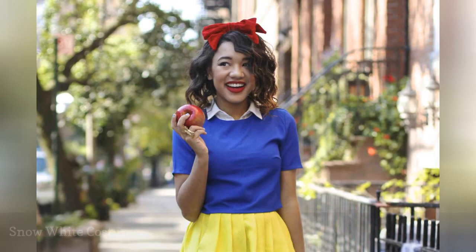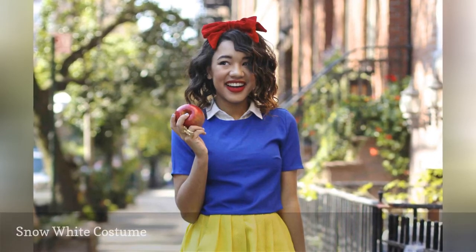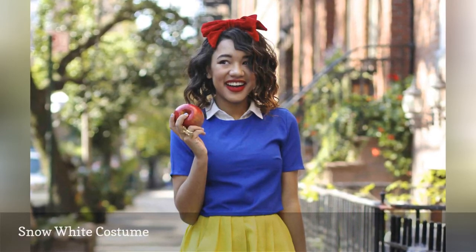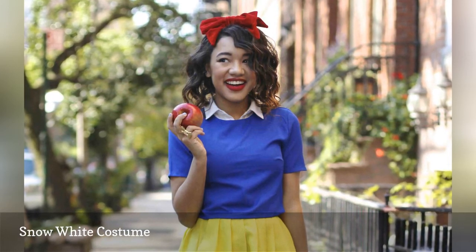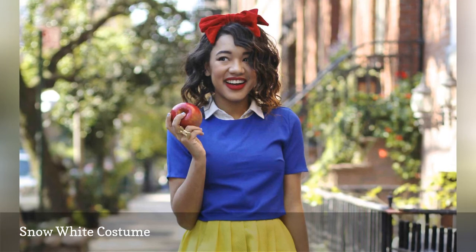Go as a classic Disney princess for Halloween with this Snow White costume. It's fairly easy to find items for this — simply pair a blue shirt with a yellow skirt and add a red headband.